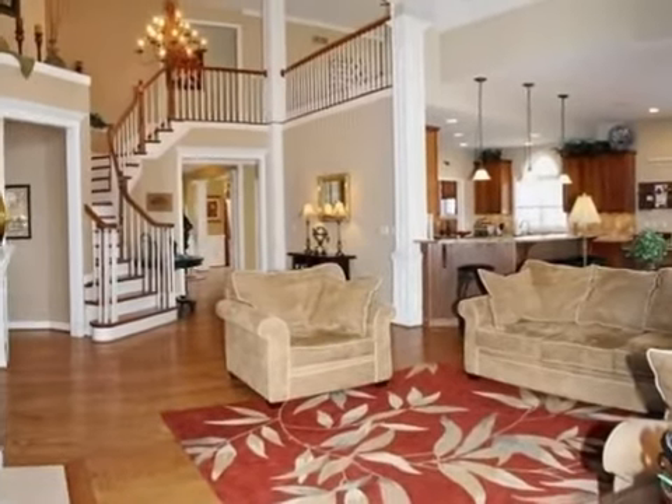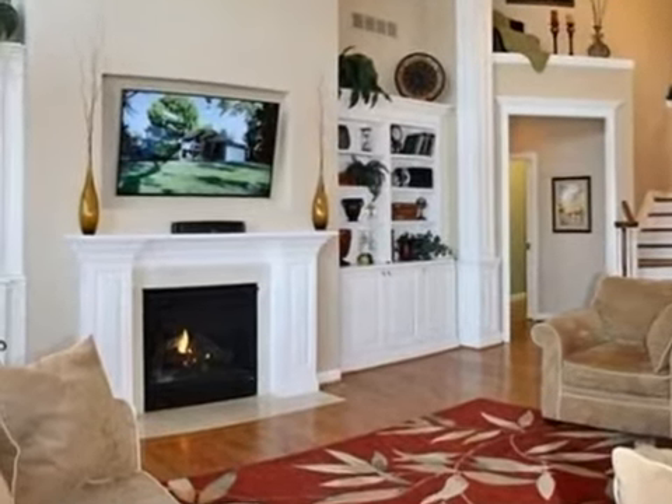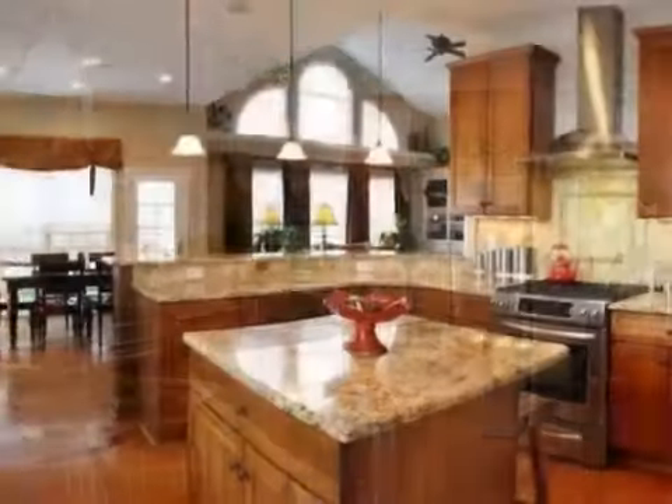Interior features of this property include carpeted flooring, a fireplace, a formal dining room, an eat-in kitchen, central air conditioning, a finished basement, natural stone countertops, and a whirlpool tub.